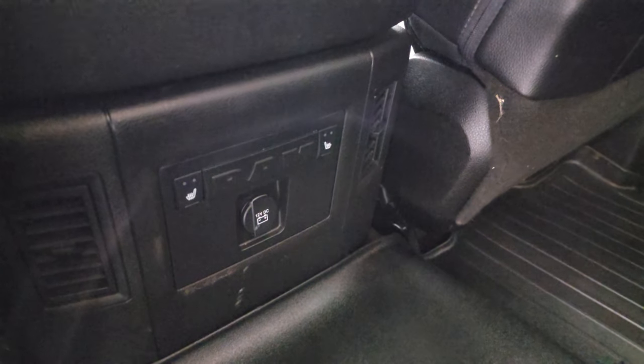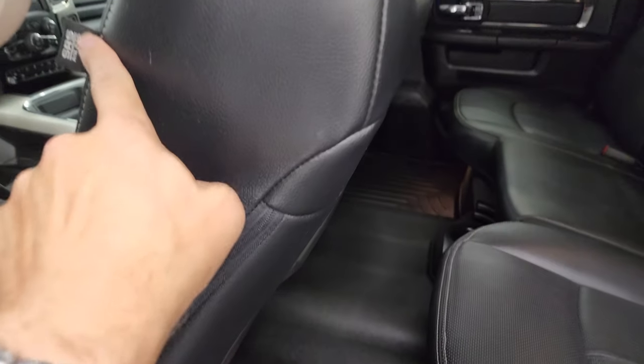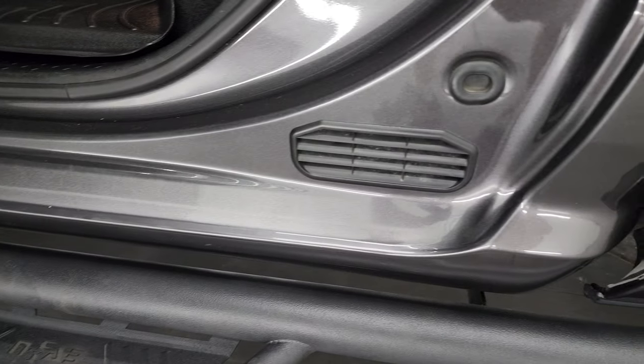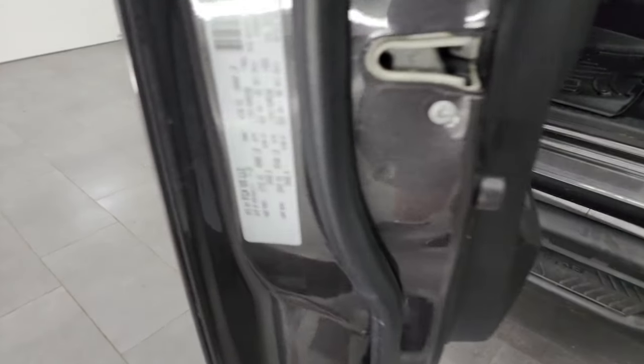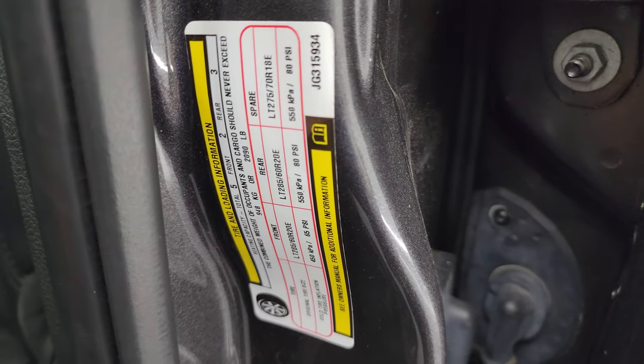Back here you have your heated seat buttons — so these seats are heated on the outboard sides. You get side curtain airbags on the front seats and child safety locks on the back doors. Inside and bottoms of the doors all look really good. Take a quick look at the VIN sticker as well as the tire and loading information sticker — no Canadian trucks here.